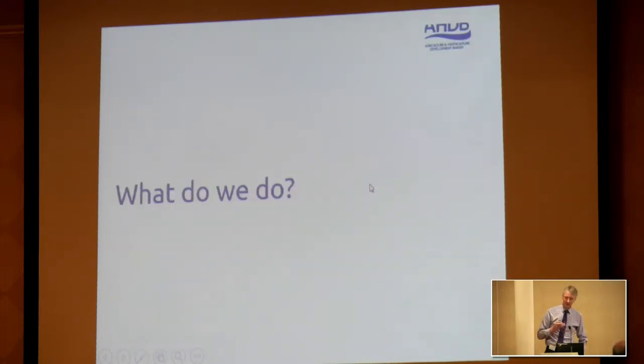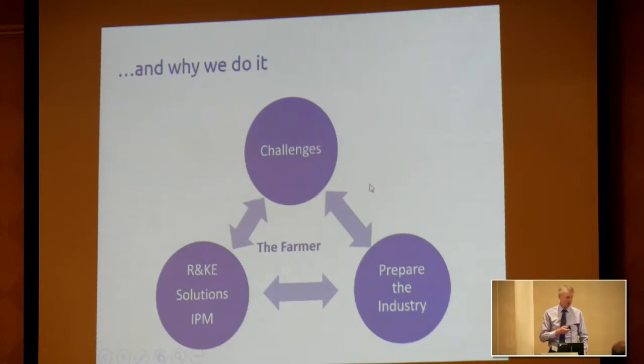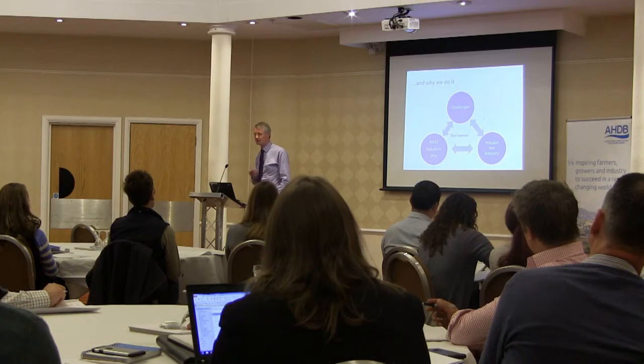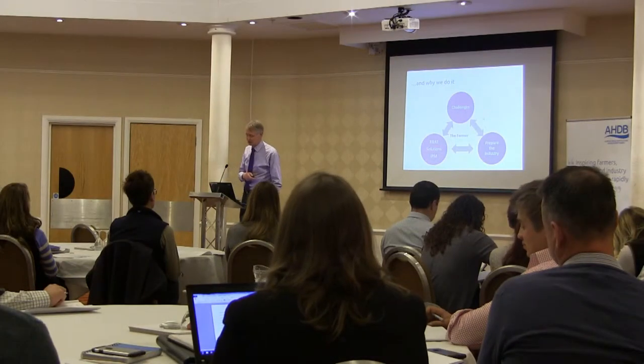We need to think very carefully about what we do and how we use it. We do it because the farmer — who pays our wages and yours — needs the best advice to make good, strong decisions. It's about addressing current challenges and preparing the industry for the future. The biggest elephant in the room is Brexit. We do that through undertaking R&D and coming up with solutions. The focus, increasingly, not least because of the sustainable use directive, is an integrated pest management approach — and ultimately an integrated crop management approach.